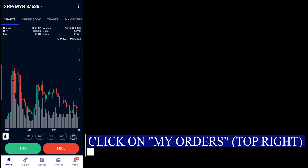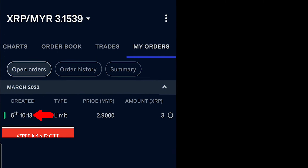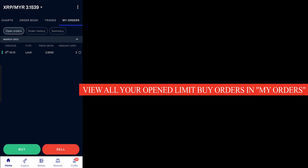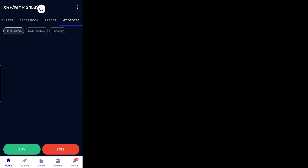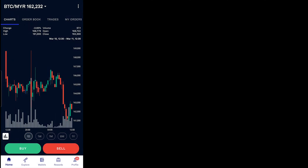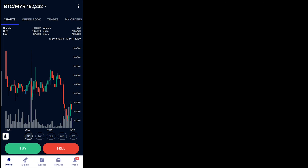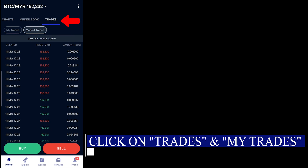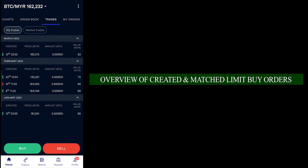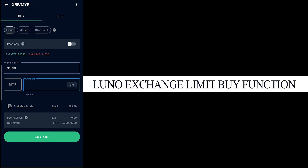So you can see on the top right, you'll see My Orders. You'll be able to see open orders, and you'll see that on 6 March — which is right now — we have made a limit order. You can see all the limit orders that you have created right here. You may be wondering how you check the orders that have been matched. You can click on Trades, look at My Trades, and you'll be able to see all the orders that have been created and matched. And that's how you make use of the Limit Buy function on the Luno exchange.